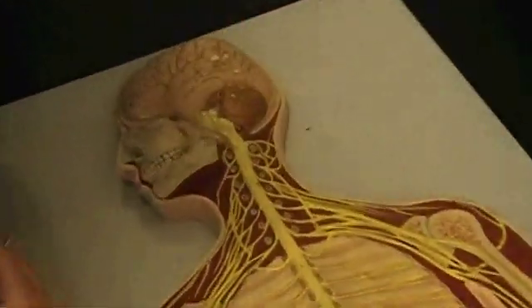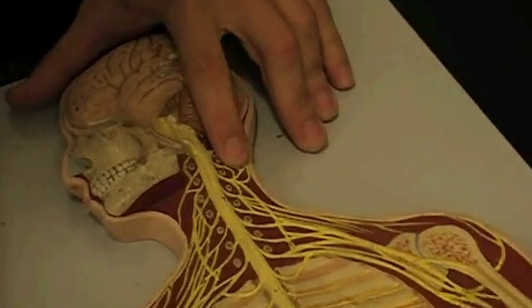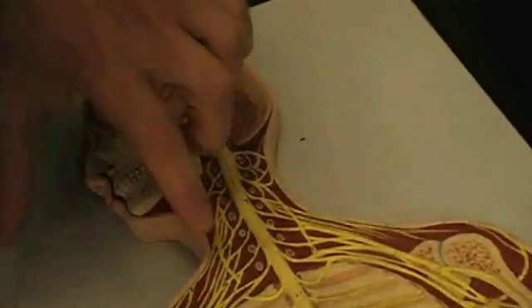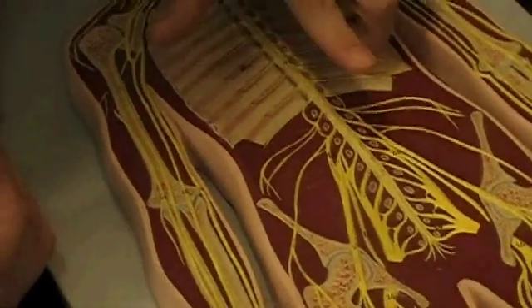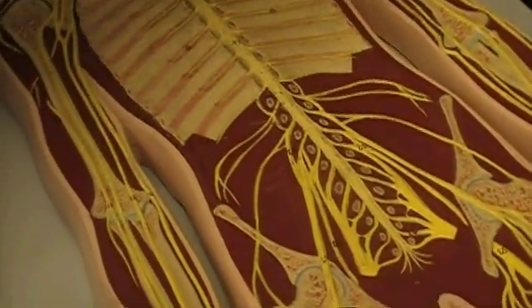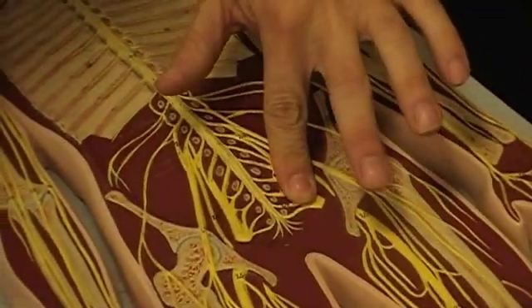Cervical means neck — the cervical plexus is in the neck, right here. Brachial means arm — the brachial plexus is in the arm, right here, and goes out to your arm. Lumbar means lower back — the lumbar plexus is right here in your lower back. The sacral plexus is in your sacrum, down here.